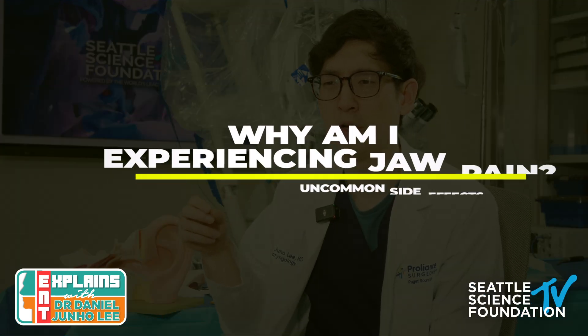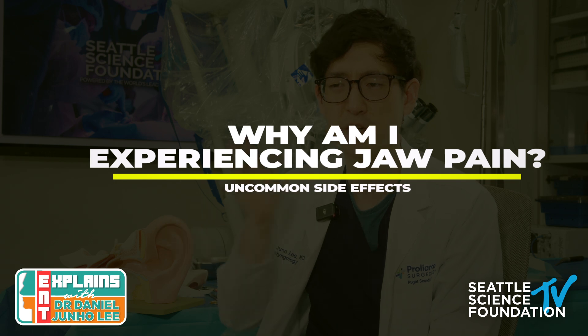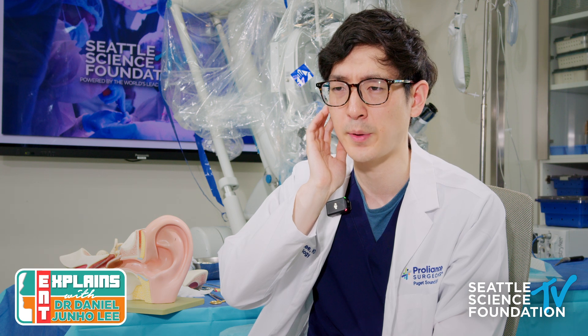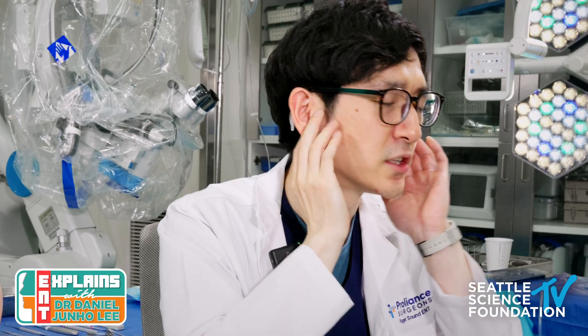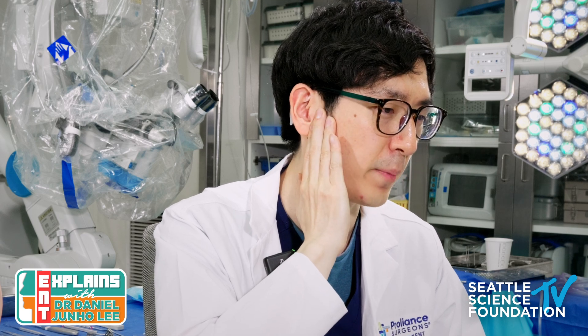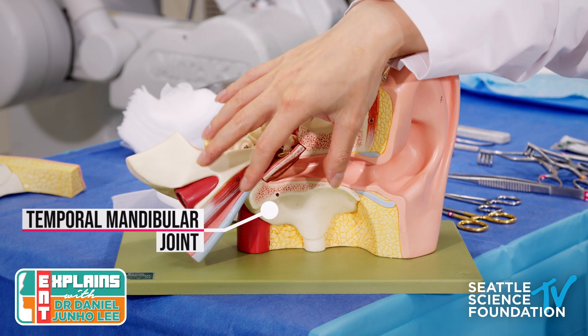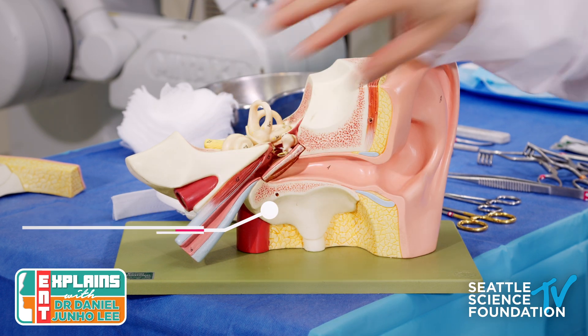Another uncommon side effect is a little bit of jaw pain. The jaw bone sits right next to the ear canal — you can feel it yourself by opening your jaw. Because we're working right next to that bone during ear surgery, it can become inflamed and sore, and people may notice pain when chewing. This is very common; take your pain medications and it should improve as you heal from surgery.